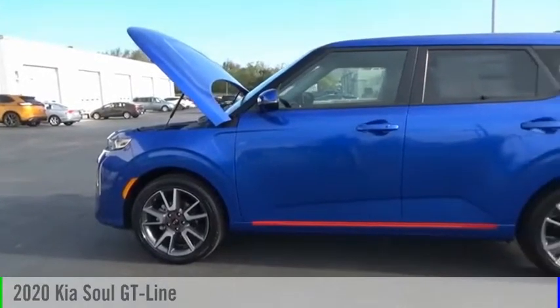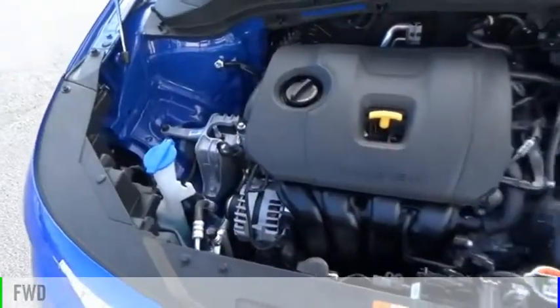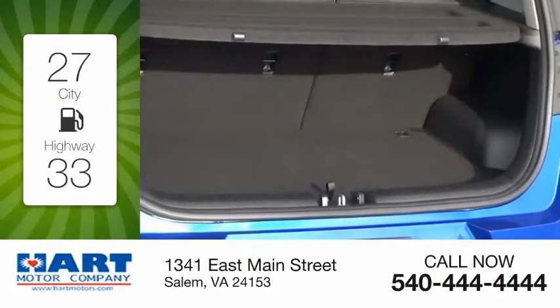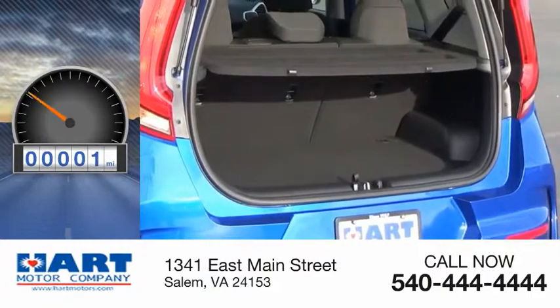Stop by and take a look at the 2020 Soul. This vehicle is powered by a front-wheel drive, four-cylinder, 2.0-liter engine. Great fuel efficiency saves you money by requiring fewer trips to the gas station. This vehicle has less than 100 miles.